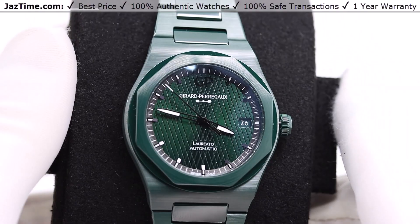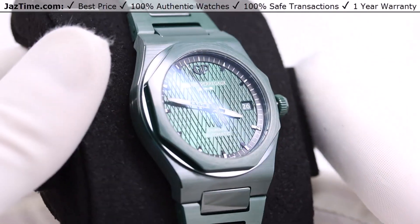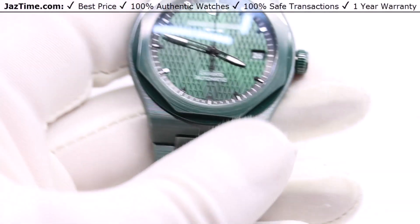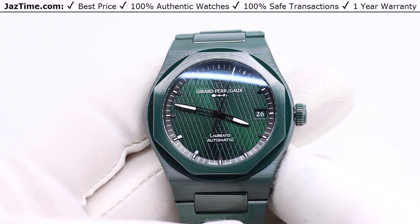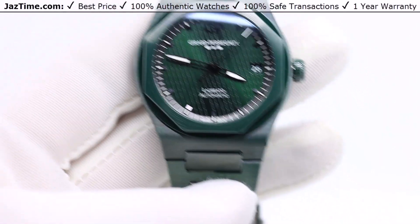Today I'm going to be reviewing the Gerard Perrigo Laredo 38mm Green Ceramic Aston Martin Edition. I'm going to talk to you about the bezel, the dial, the case, the bracelet, the movement, give you a little bit of history and my thoughts, and then try it on. So let's start.